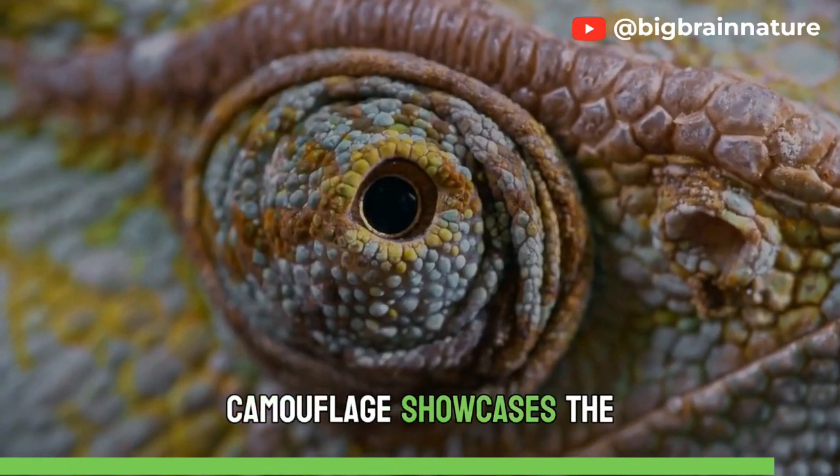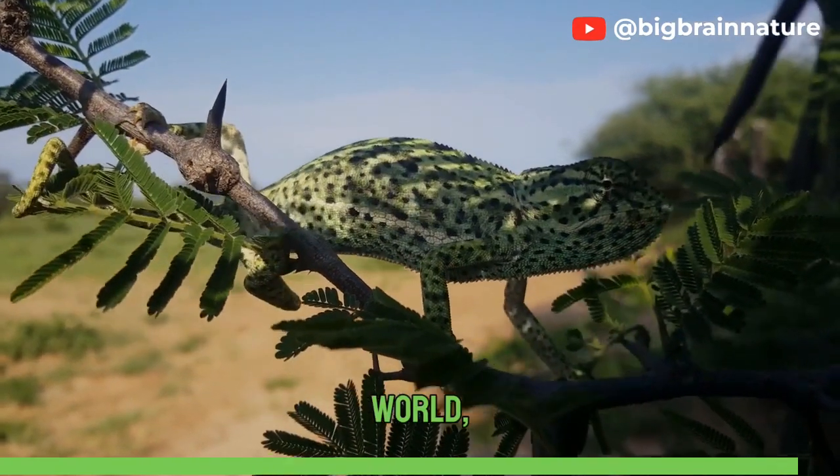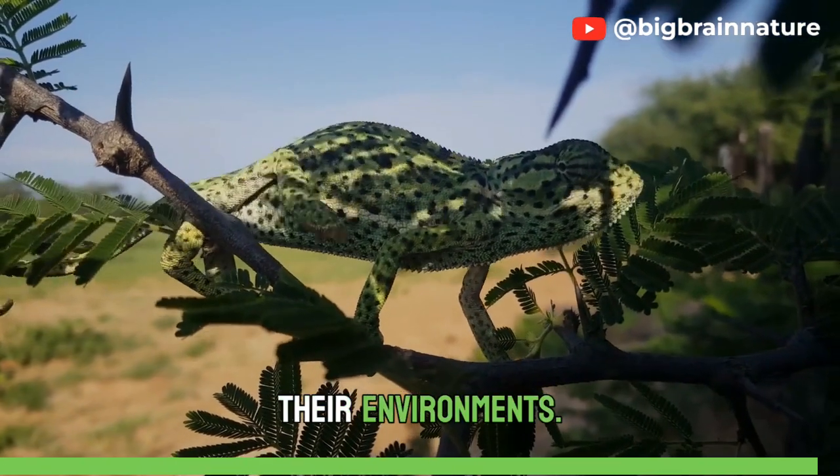Their mastery of camouflage showcases the incredible wonders that evolution has gifted us. As we gaze into their world, we gain a glimpse of the intricate connections between organisms and their environments.